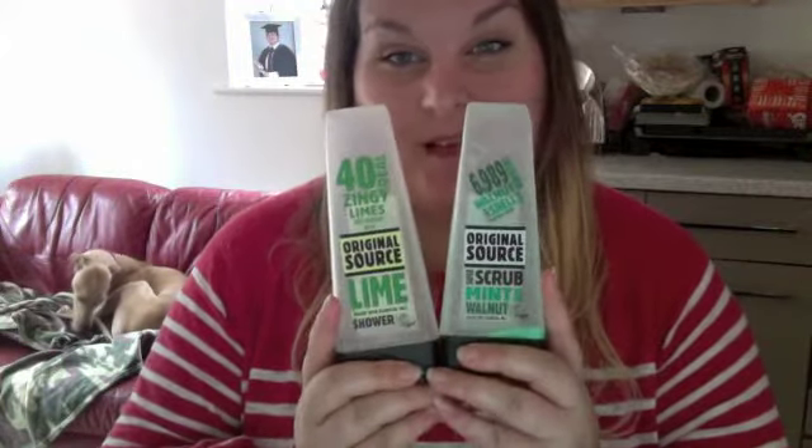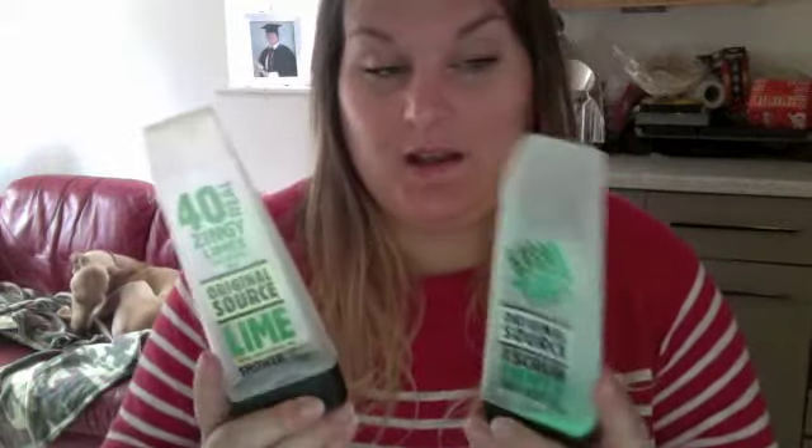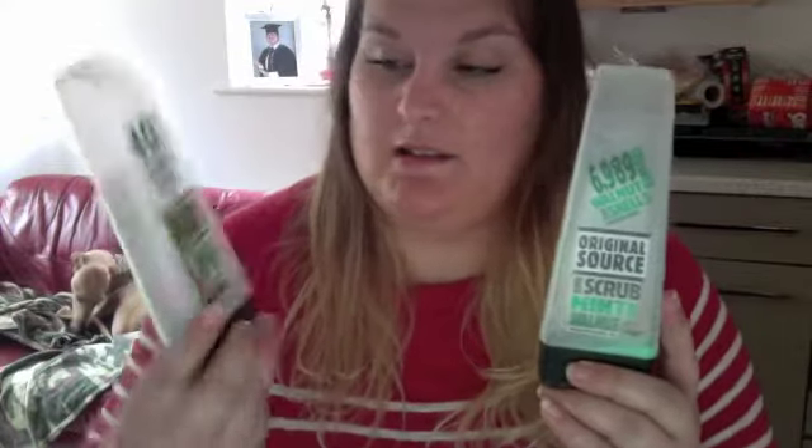The next item — I have two of them. They are Original Source shower gels. I seem to have at least one of these in every empties video I do. I kind of switch mine up a bit, but John uses Original Source pretty much every day. So we've got the Mint and Walnut, which is a great exfoliator, and then Lime. I also quite like the Lime and Tea Tree — that's quite nice.